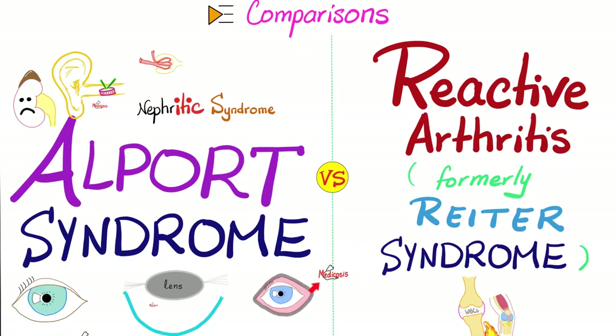What is up, lovely people? It's Medicosis Perfectionerus, where medicine makes perfect sense. Let's continue our comparisons playlist. Today, we'll compare between Alport syndrome and Reiter syndrome.